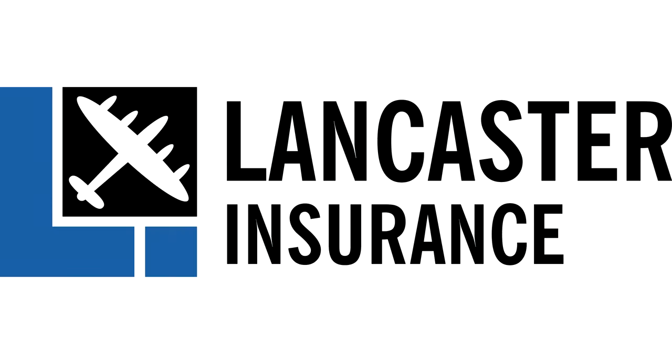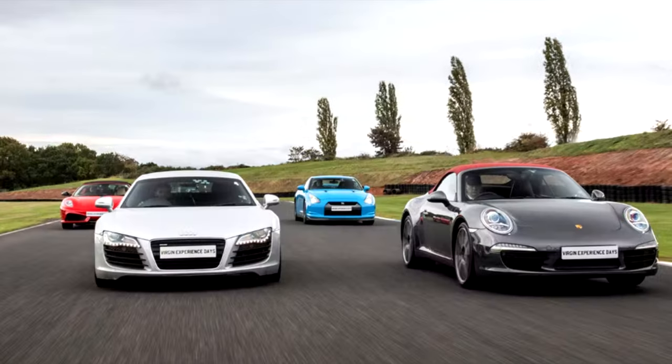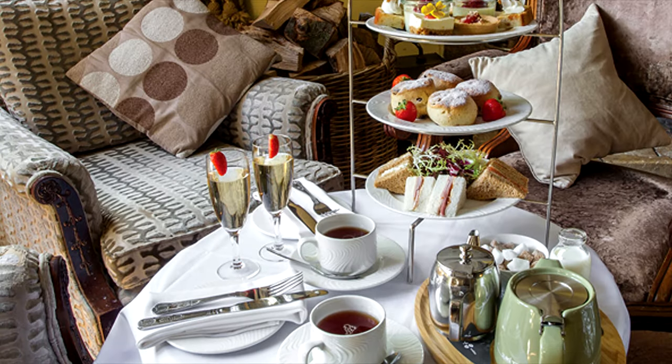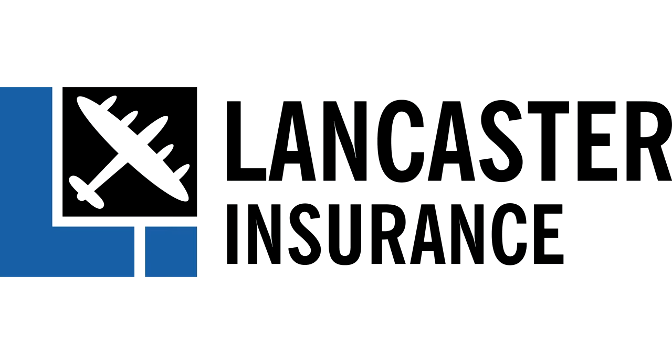Our friends at Lancaster Assurance are running monthly giveaways. You can win all sorts, from experience days to tools, restaurant vouchers and tech, so click the link below at the end of the video to enter their latest competition.